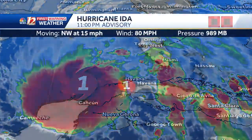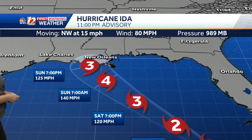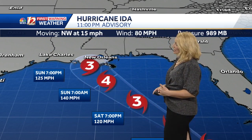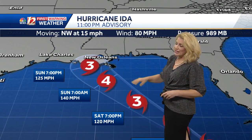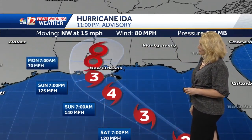Hurricane Ida's 11 o'clock advisory just came in a few minutes ago, with sustained winds at 80 miles an hour. That track still takes it inland over Louisiana in the overnight hours, Saturday night into Sunday morning, and potentially by 11 a.m. Sunday as a Category 3. Some intensity changes have happened within the last run from the National Hurricane Center.